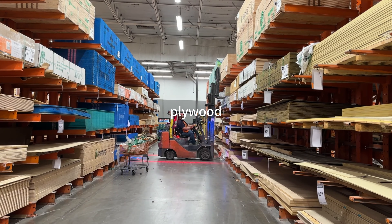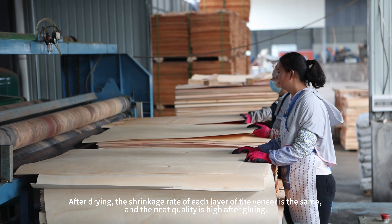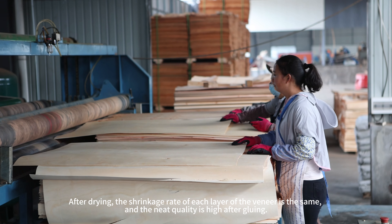Plywood: after drying, the shrinkage rate of each layer of the veneer is the same, and the quality after gluing is high.